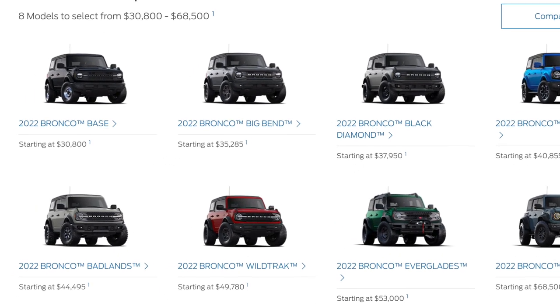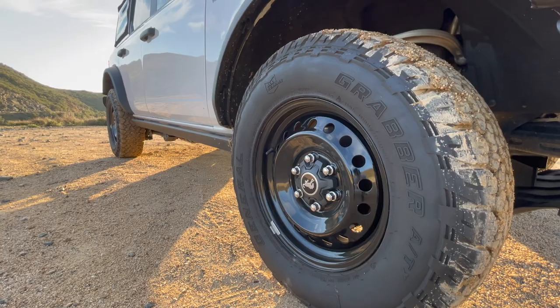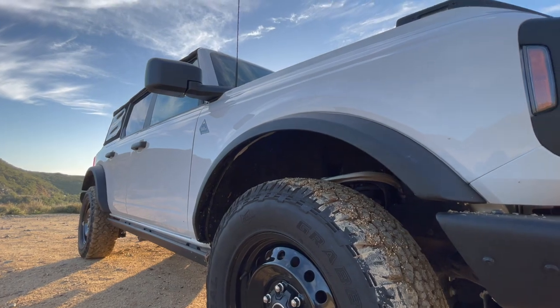In the first video, which is linked down below in the description, I compared the Black Diamond to the Big Bend trim level, which is one step down in price. And in this video, I'm going to compare the Black Diamond to the Badlands trim level, which is actually two steps up in price.